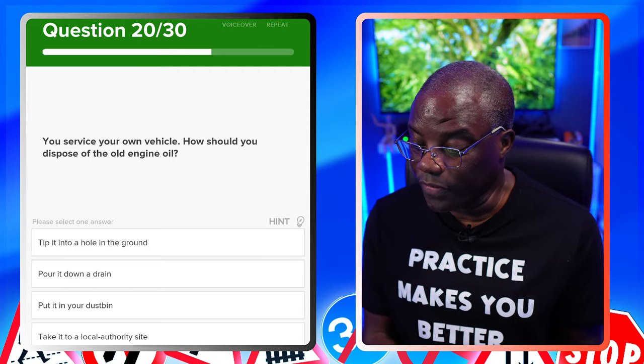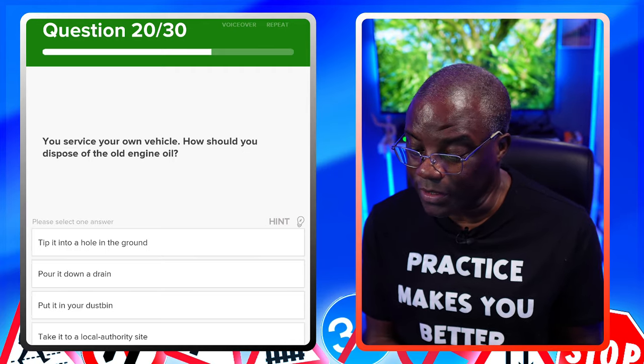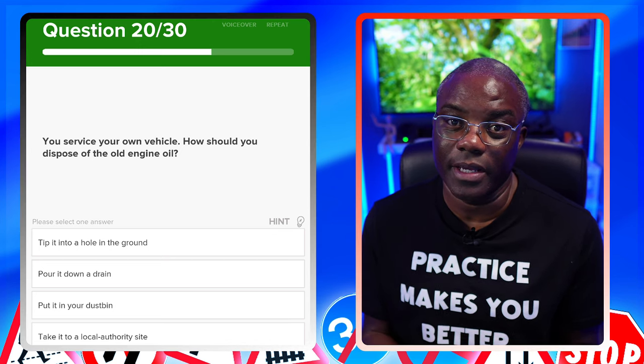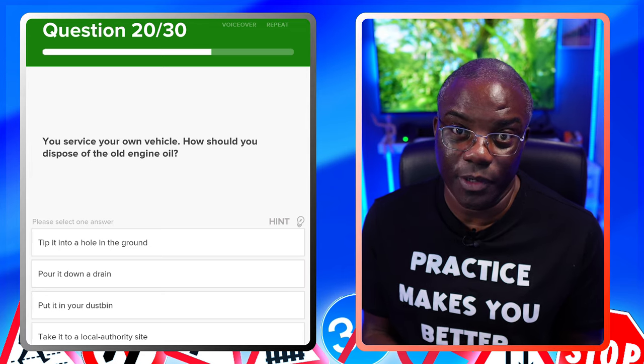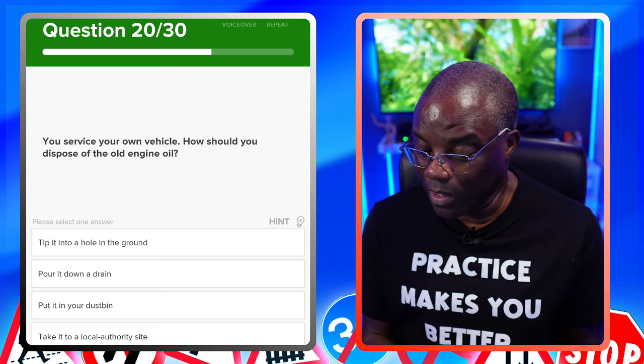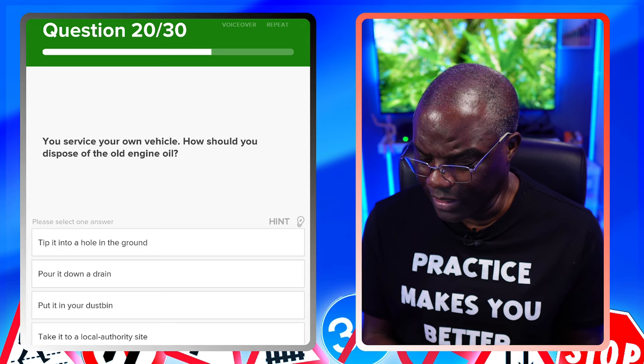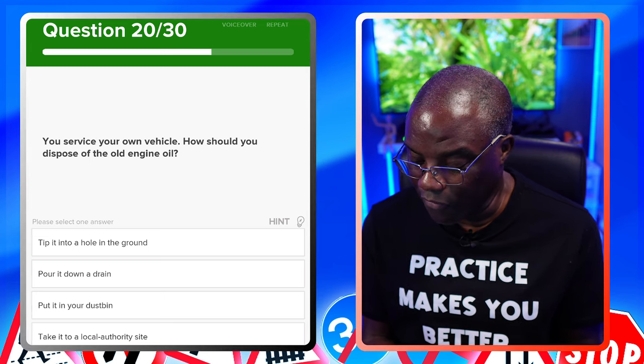You service your own vehicle. How should you dispose of the old engine oil? Take it to the local council dump and they'll dispose of it properly. Tip it into a hole in the ground? No. Pour it down the drain? No. Put it in a dustbin? No. Take it to a local authority site? Yes.